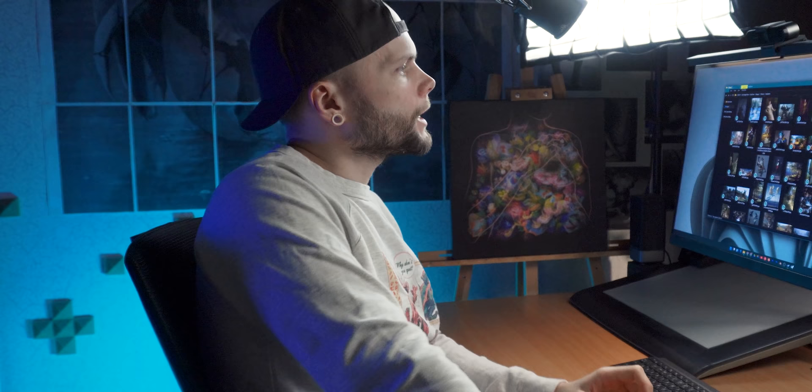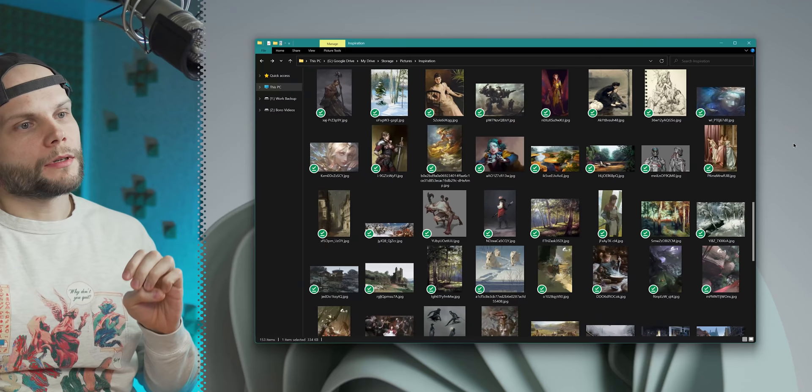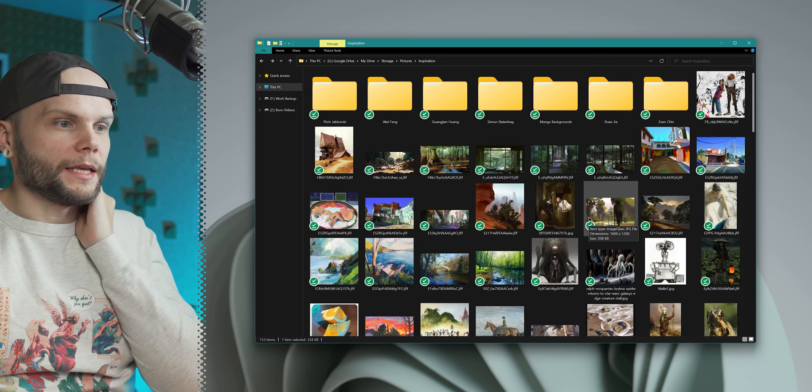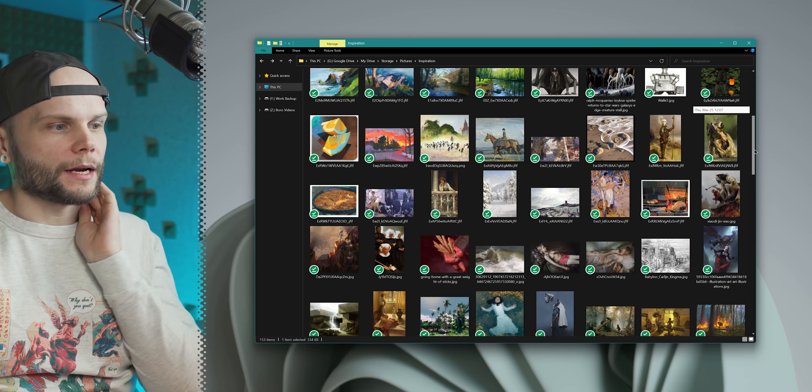I think looking at other artists' pieces is incredibly important for an artist, to the point where it may be more important than looking at photos or studying reality. It proved again and again that whenever I study the pieces of some artist that I'm really inspired by, it's just so much more useful, so much more productive.